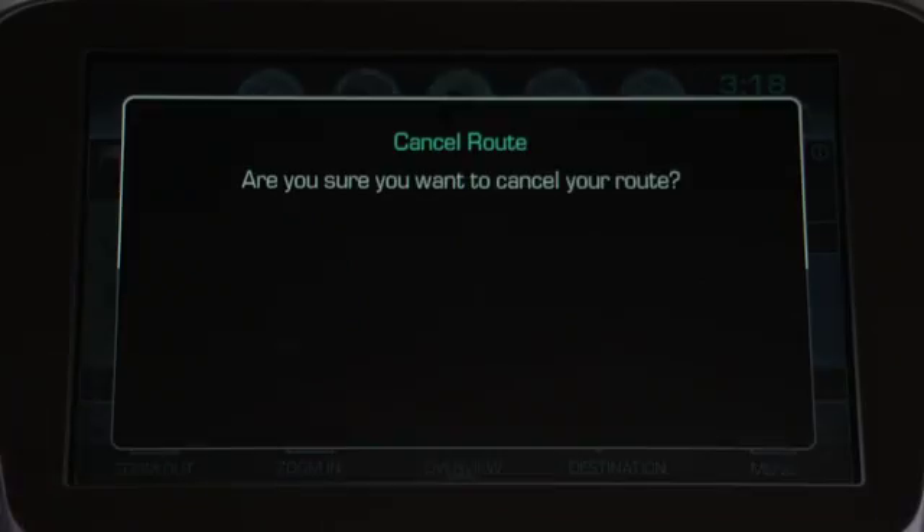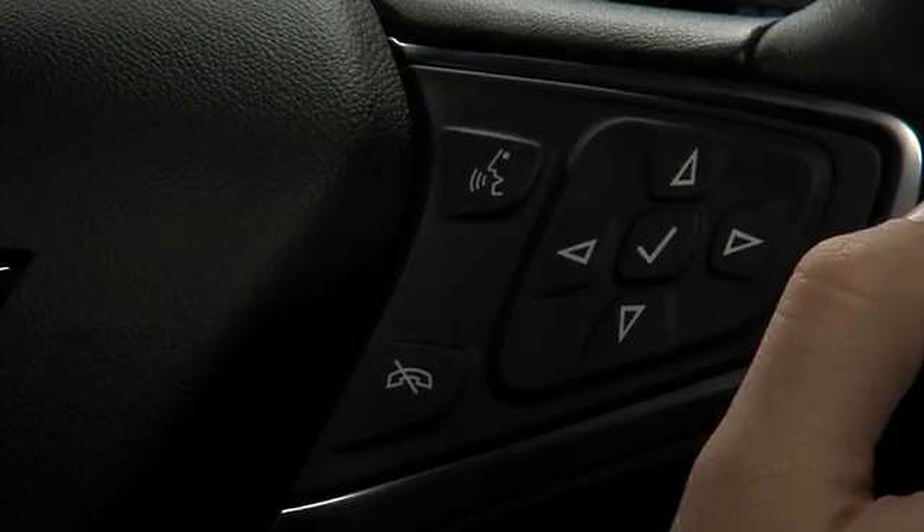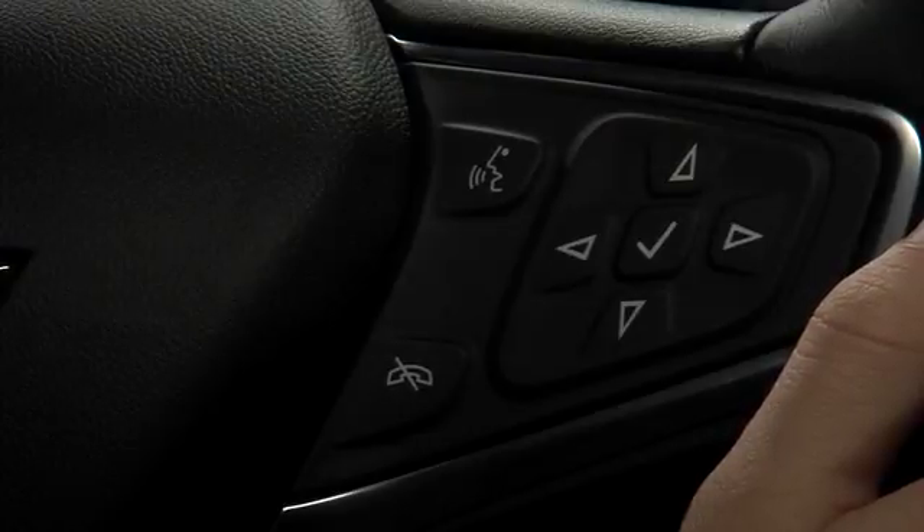You can also tap the cancel icon to quickly cancel the route. Or you can press push to talk on the steering wheel, wait for the prompt and the beep, and say cancel route.